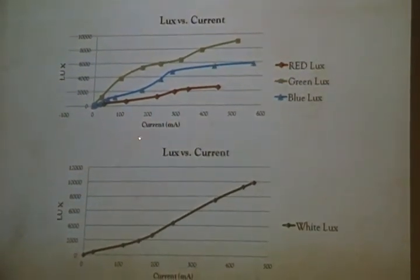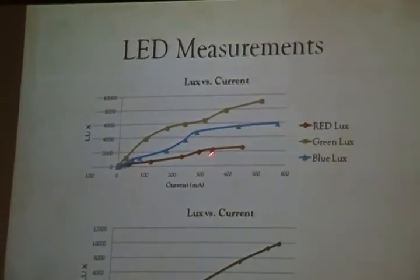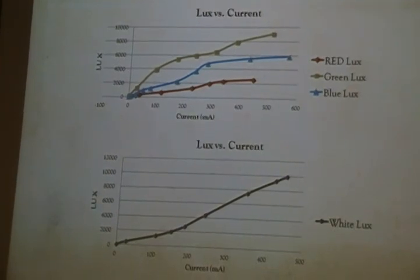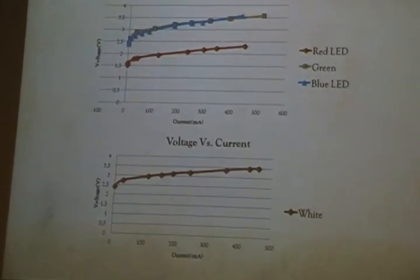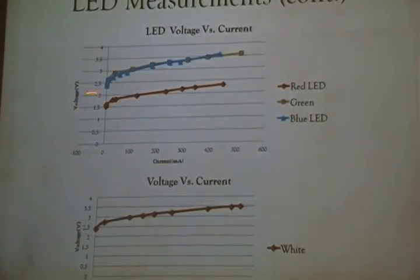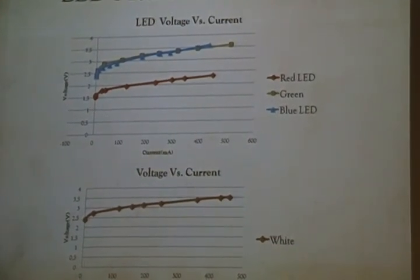We verified that while varying the current, the intensity at around 300 to 350 milliamps showed a jump — at that point the LED reached its full potential, and beyond that it was capable of burning out. The same applies for the cool white and warm white LEDs. By changing the voltage, we were able to measure the current output at each voltage level and determine the output voltage of each LED based on the current.